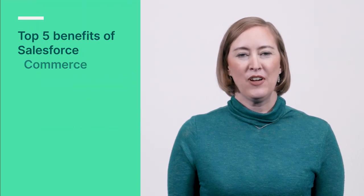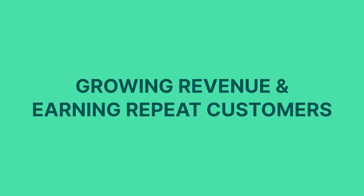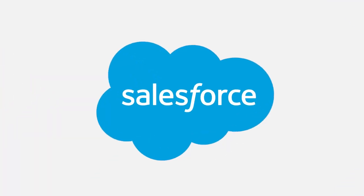In this video, you will learn the top five benefits of Salesforce Commerce Cloud. Giving your customers a great digital buying experience is key to growing revenue and earning repeat customers, and we think that Salesforce Commerce Cloud is a pretty great way to get there.